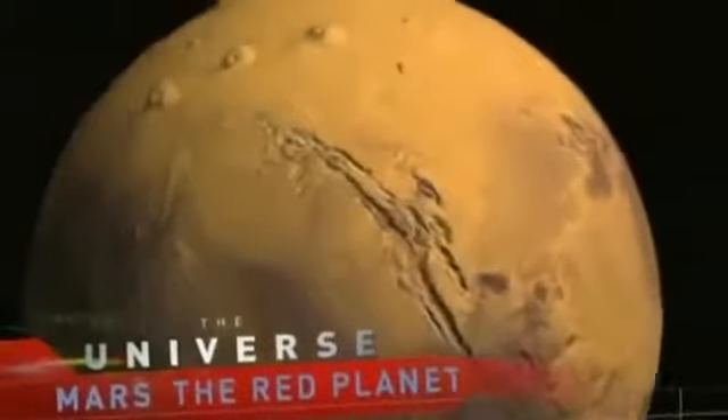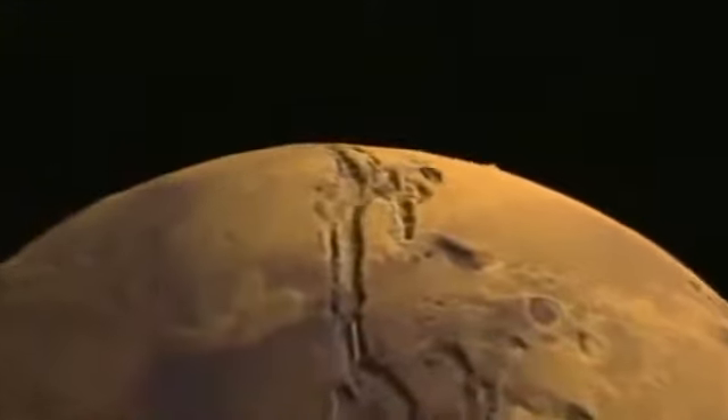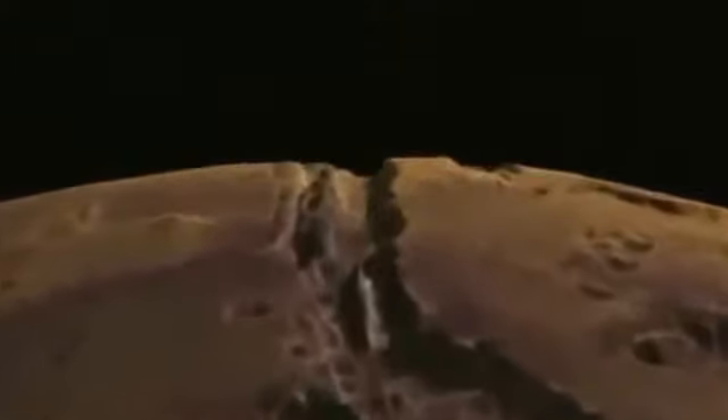Mars had intrigued humankind for thousands of years, and in the mid-20th century, humans finally got a closer look at the mysterious planet. In 1964, the National Aeronautics and Space Administration, NASA, launched a small exploration spacecraft toward the Red Planet. Its name was Mariner 4.